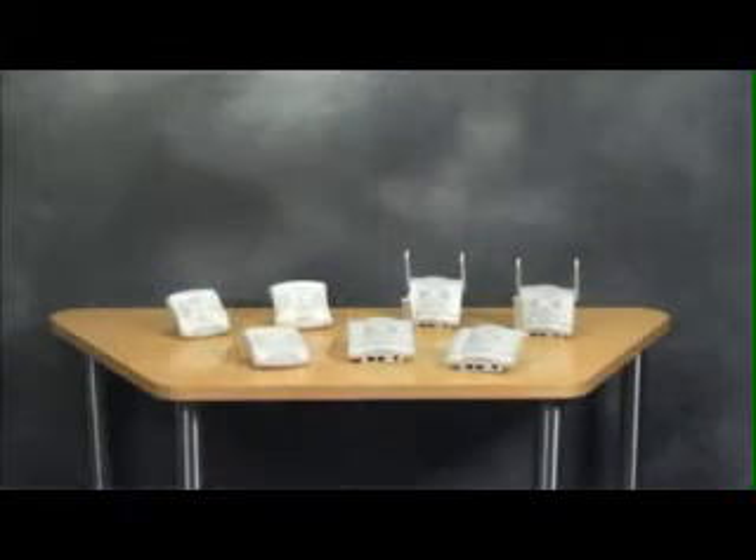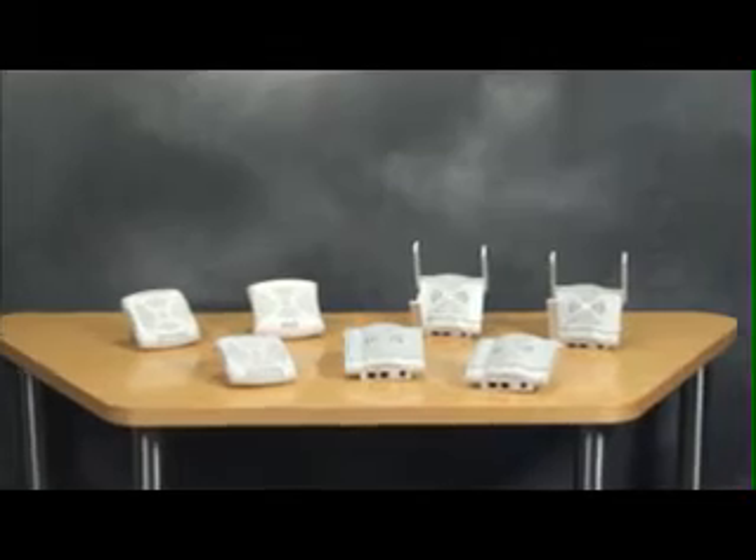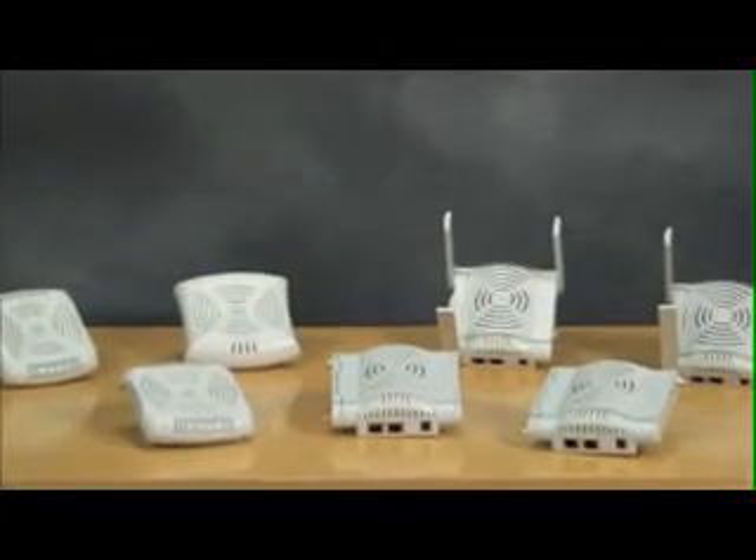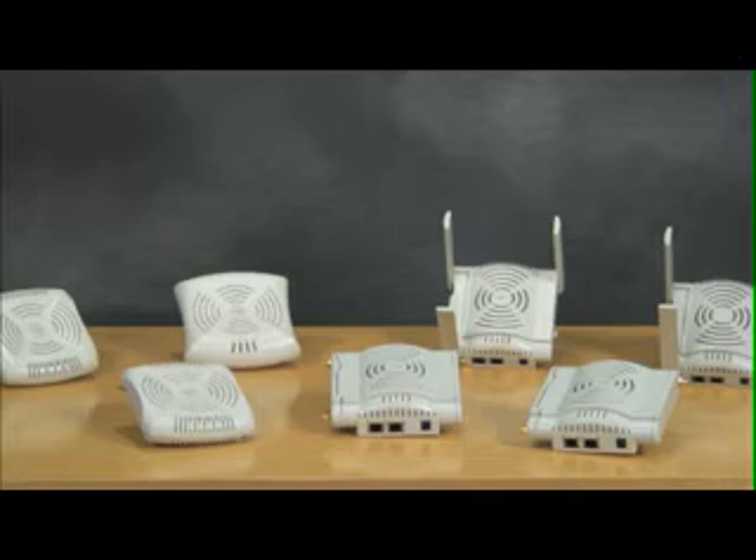Aruba offers an extensive line of 802.11n access points, from the entry-level AP92 and 93, to the ultra-high-performing AP124 and 125. Let's look at the differences between each family of access points.